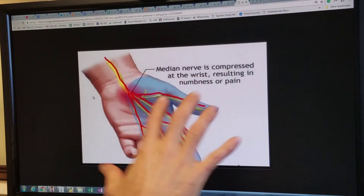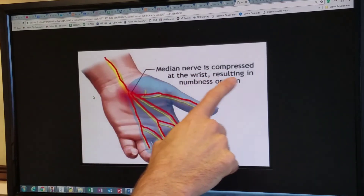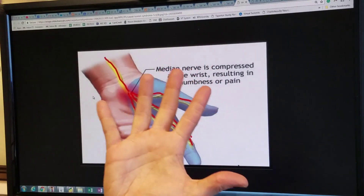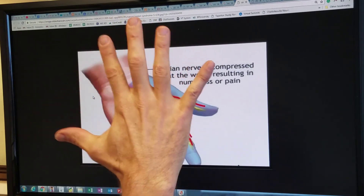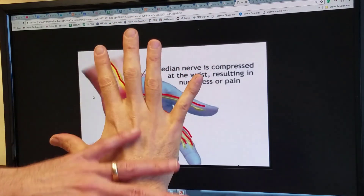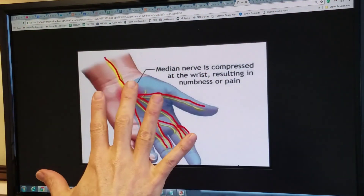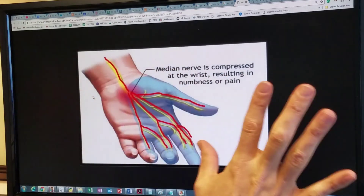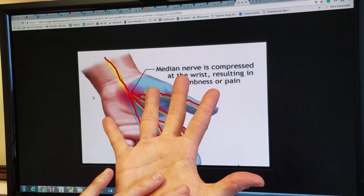If it's true carpal tunnel syndrome, the median nerve is compressed at the wrist, resulting in numbness or pain in those areas. By the way, carpal tunnel syndrome affects only the palmar surface, not the back surface. Why? That's the radial nerve — a different nerve, a whole different lesson. Any pain, numbness, or tingling on the back of the hand is not carpal tunnel syndrome. It's got to be numbness or pain on the palm side.